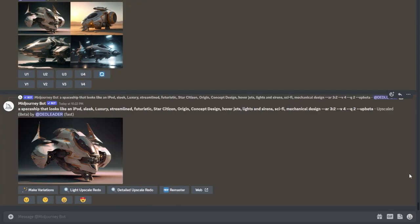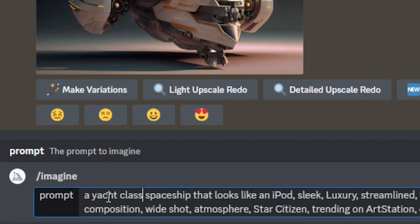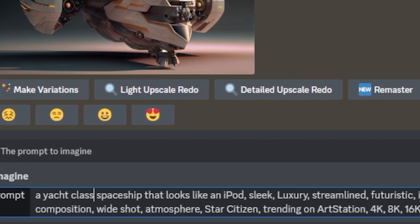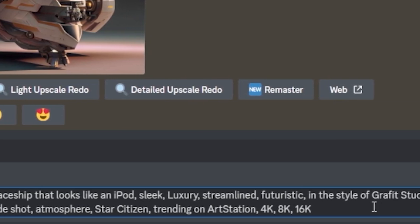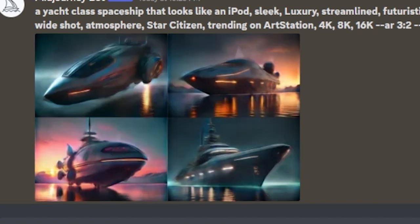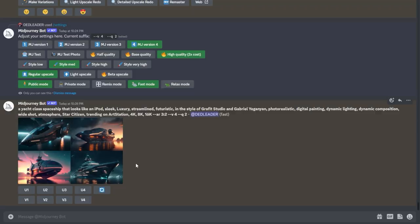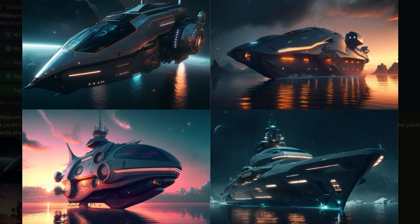Let me try a few other prompts. Yacht class spaceship, looks like an iPod, sleek, luxury, streamlined, futuristic and stuff — graph studio, photos, digital painting.